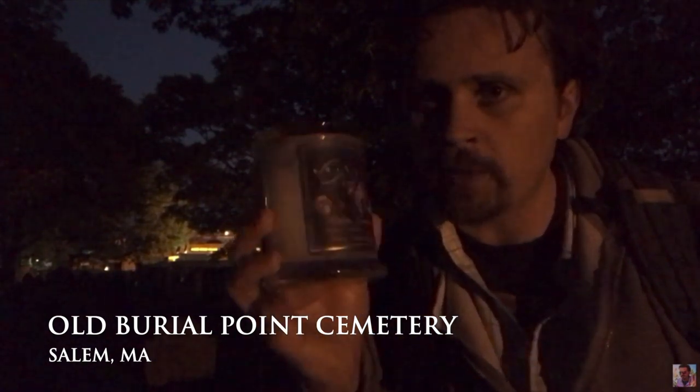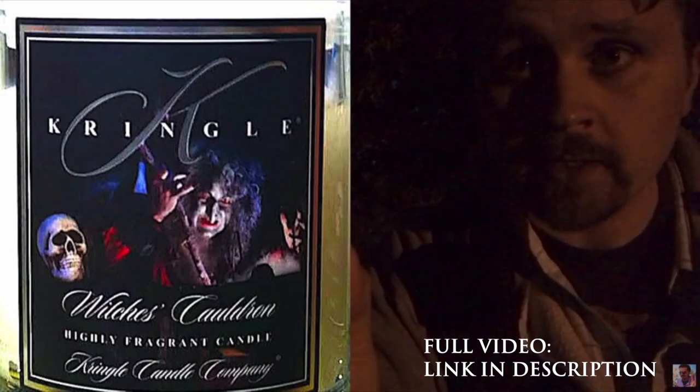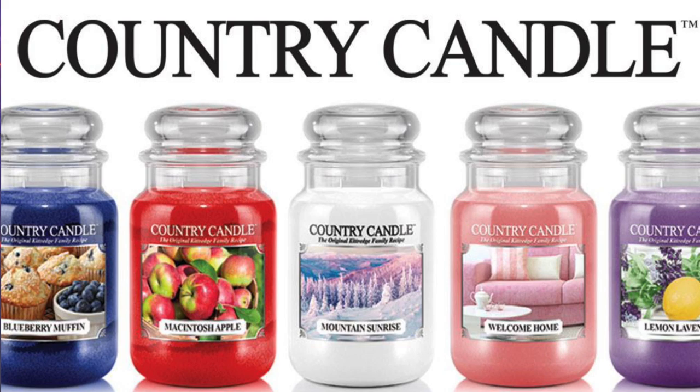That could only have meant one thing — they were trying to clean out inventory, meaning the candles most likely were not performing well in sales. When I found out these candles were retired, I mentioned them as much as I possibly could here on The Candle Enthusiast, hoping to strike up interest so that Kringle Candle would one day re-release this collection. So here we are in 2019 and the day has come. Not just the original four — there's a whole slew of new fragrances for Kringle Candle, but also Kringle's subsidiary company Country Candle. So let's break this open.